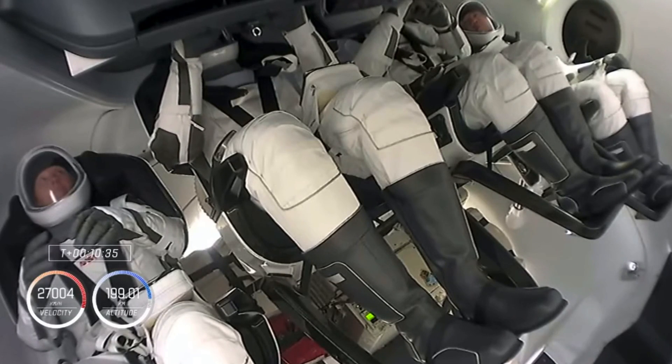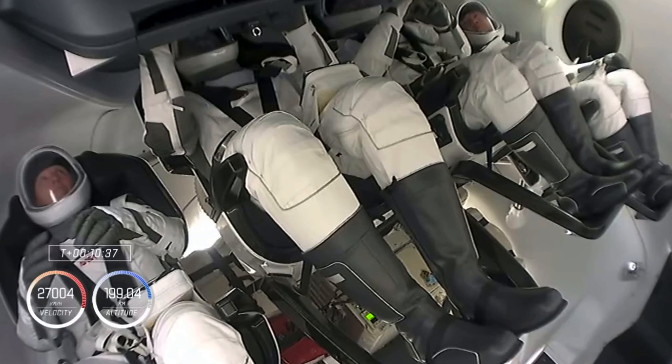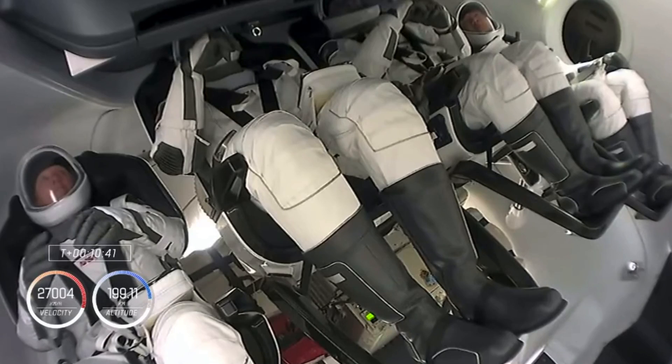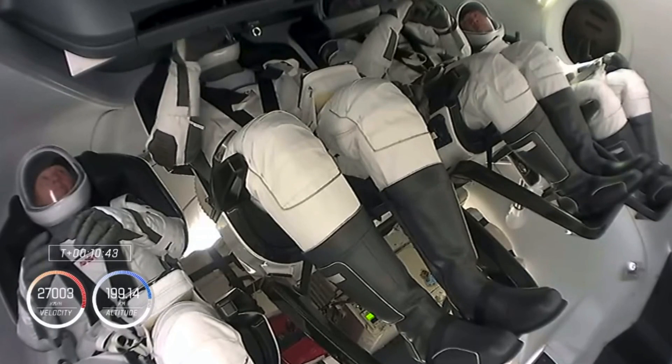The mission timer shows 90 seconds to Dragon separation. Currently, Dragon is flying at 27,000 kilometers an hour.